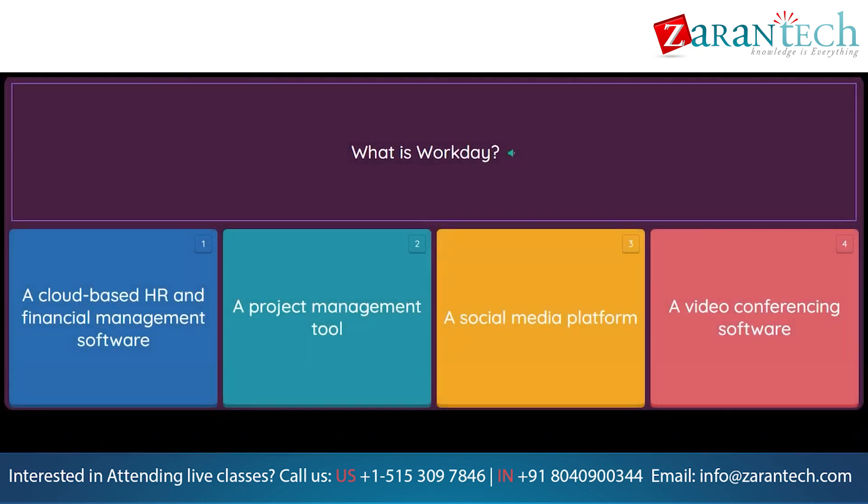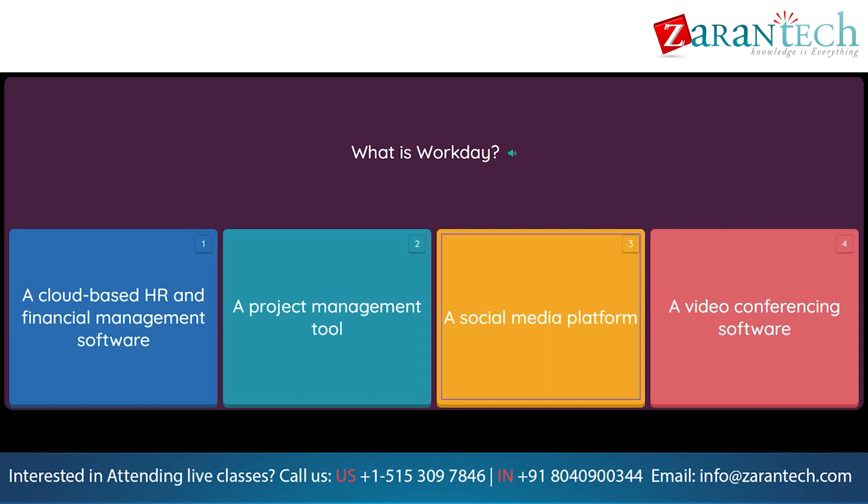Question: What is Workday? Option 1: A cloud-based HR and financial management software. Option 2: A project management tool. Option 3: A social media platform. Option 4: A video conferencing software.